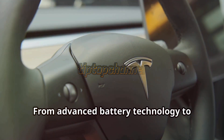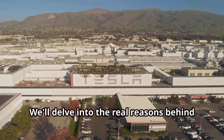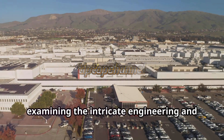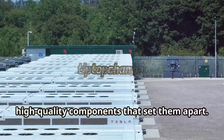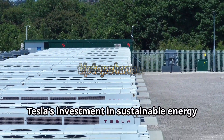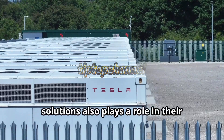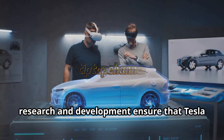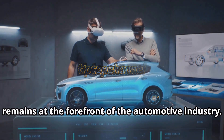From advanced battery technology to premium materials, every detail adds to the price. We'll delve into the real reasons behind Tesla's pricing, examining the intricate engineering and high-quality components that set them apart. Beyond the cars themselves, Tesla's investment in sustainable energy solutions also plays a role in their overall cost structure. Continuous innovation and extensive research and development ensure that Tesla remains at the forefront of the automotive industry.